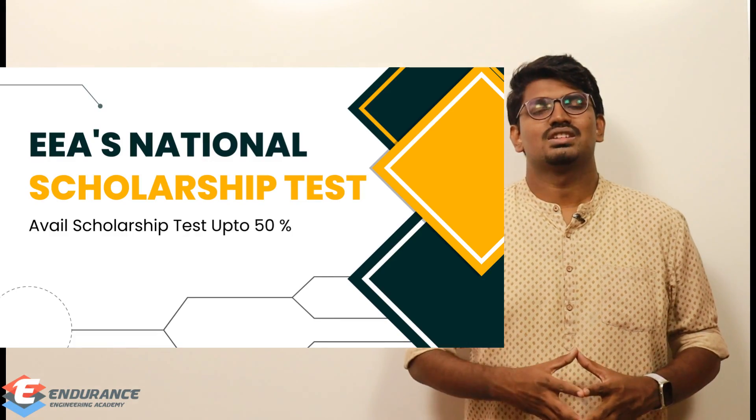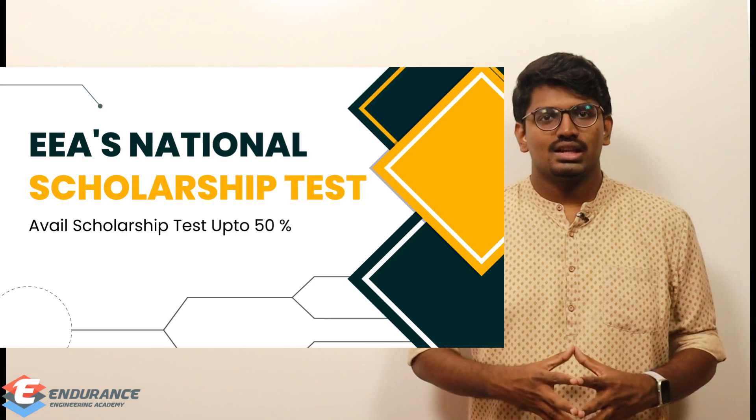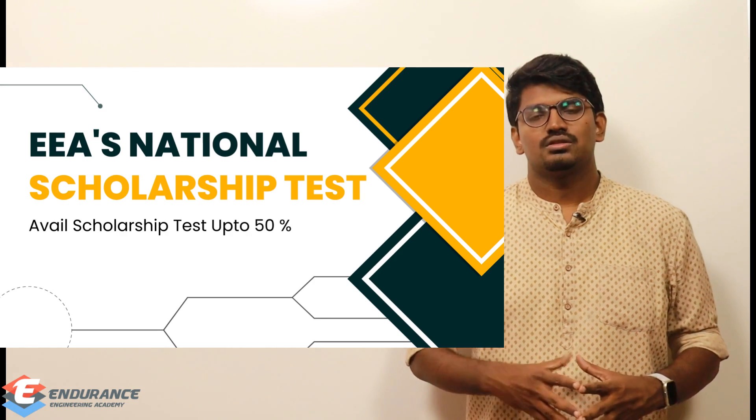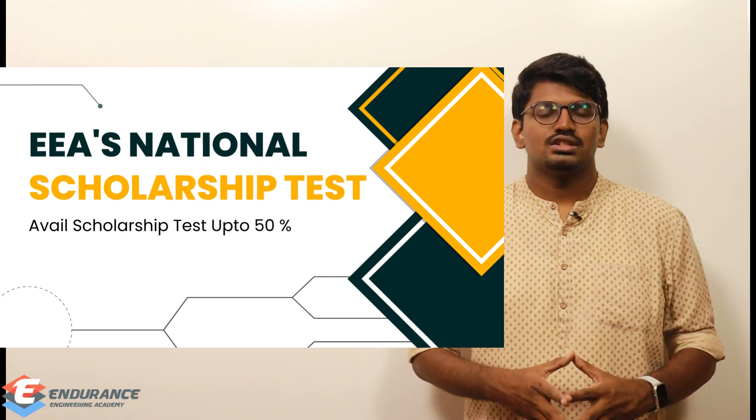Dear students from Endurance Engineering Academy, we are conducting our National Scholarship Test 2. We already conducted National Scholarship Test 1 in the month of March, and now we are conducting National Scholarship Test 2.